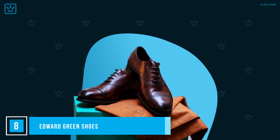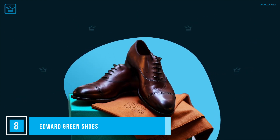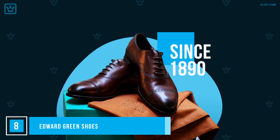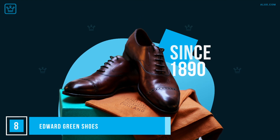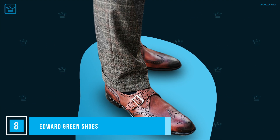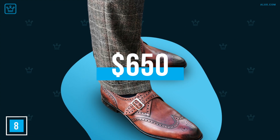Another one for the guys: if you're going to invest in custom-made suits, you'll want a pair of shoes that will do it justice. This English brand has all the quality, style and durability you're looking for. Edward Green has been making shoes since 1890, using the highest quality leather, skilled artisans, and techniques that haven't changed much since they started. Every part of the process is done by hand, including the reinforced stitching that makes these shoes last even longer, and they only turn out 250 pairs a week. For this level of exclusivity, a starting price of $650 is more than reasonable.